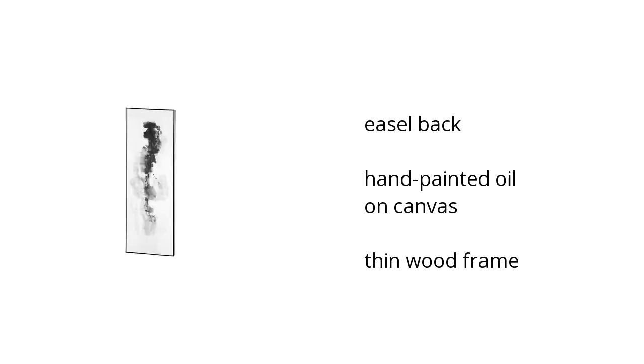Here are the top features of the Home Accents Wall Art. White. It has an easel back with hand-painted oil on canvas and a thin wood frame.